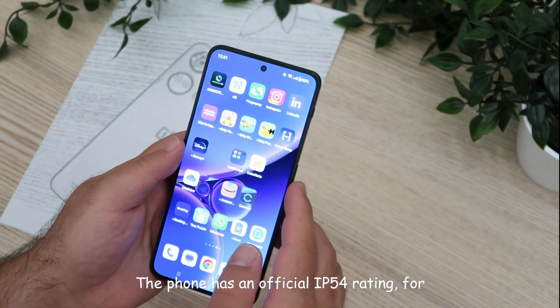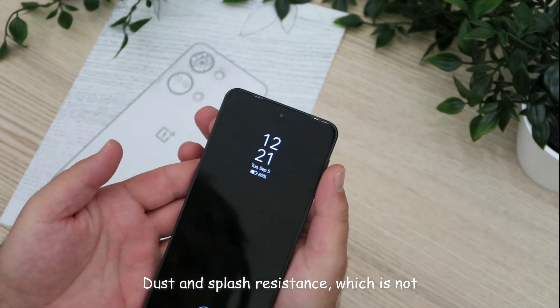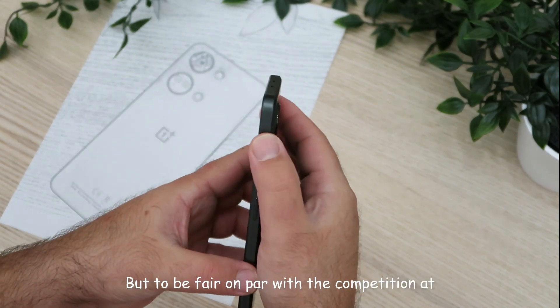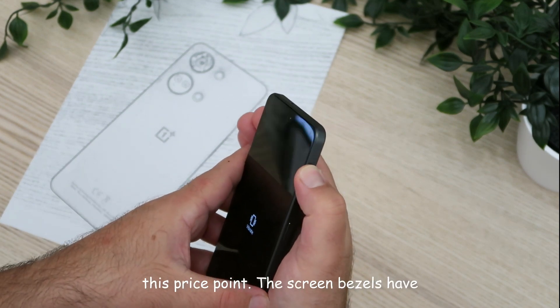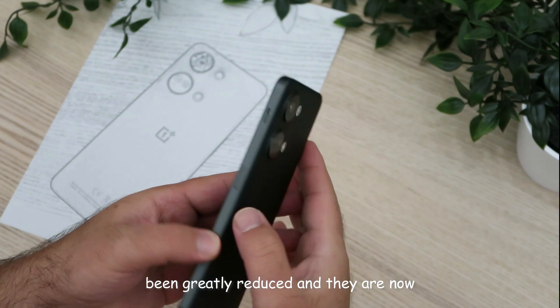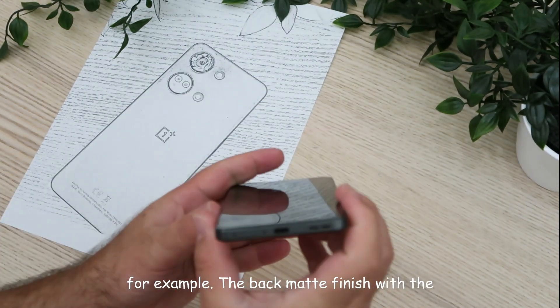The phone has an official IP54 rating for dust and splash resistance, which is not something to brag about but to be fair, on par with the competition at this price point. The screen bezels have been greatly reduced and are now thinner than the most recent iPhone Pro, for example.